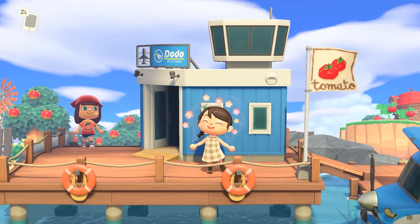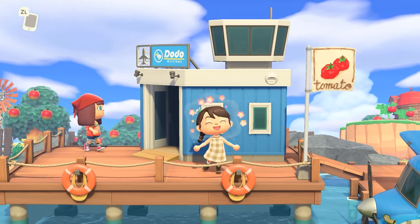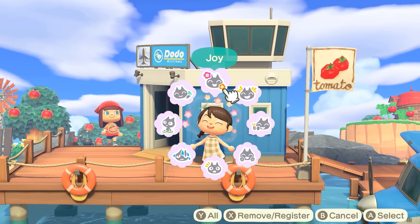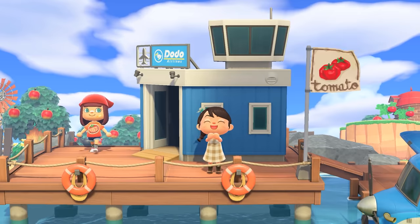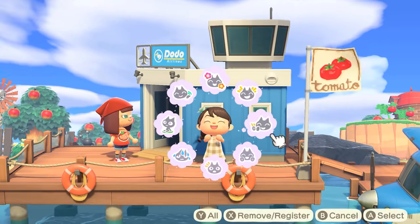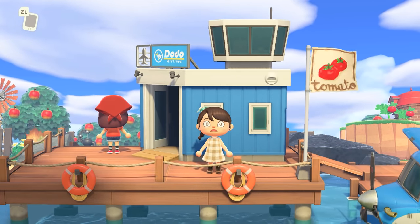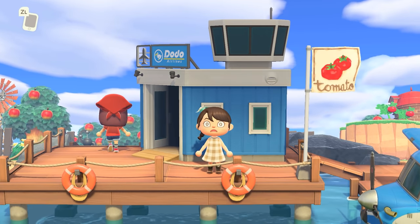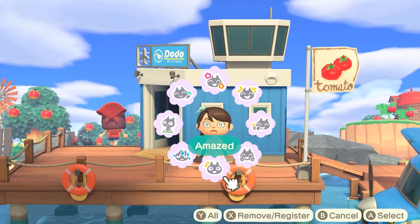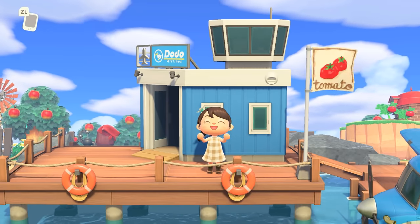Hey y'all, it's Katie, welcome back to another Animal Crossing New Horizons island tour! Look at our friend coming to visit us and say hello already from the very beginning of the video — I love it. This island is going to be very exciting because it's something totally unique I've never seen before: it is a farm-to-table island. The entire island was inspired by farm-to-table culinary skills, restaurants, etc. The whole front half is going to be a farmcore type of island, and then the back half is a town.